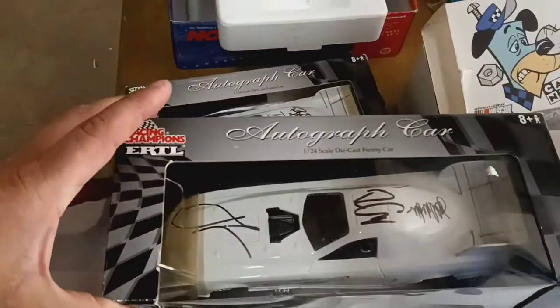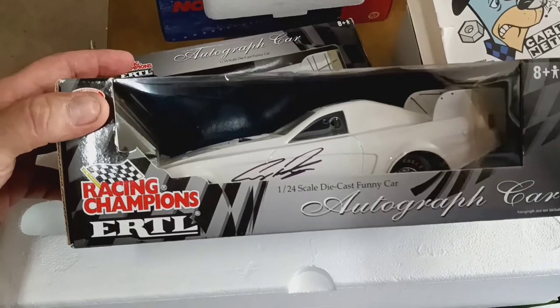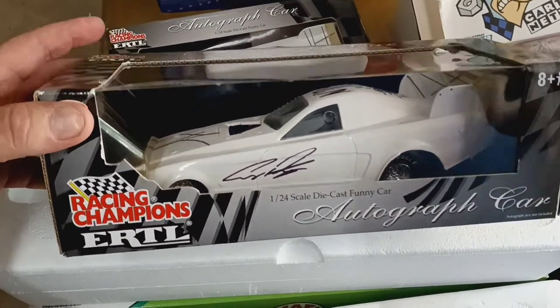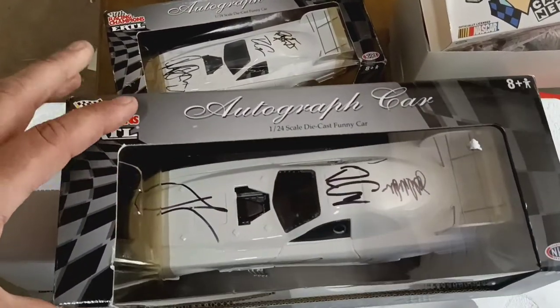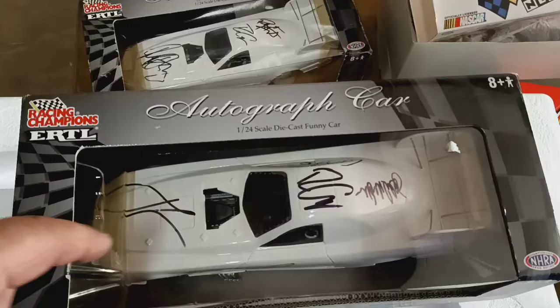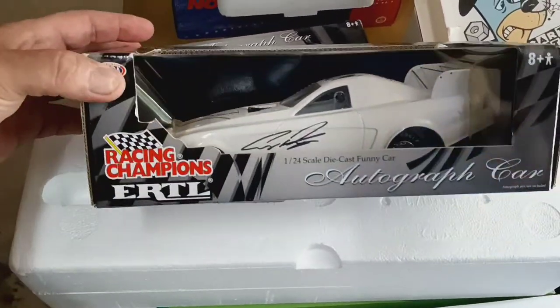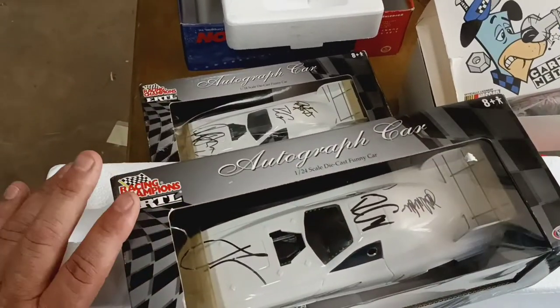Here's an autographed car — it's a diecast car. It doesn't have any graphics on it to tell me who it is or anything, but there's all kinds of names all over these cars. This one here has one, two, three, four, five autographs. And I can't see the backside of the car, so five autographs on this guy. I just got to look them up to see what they are.